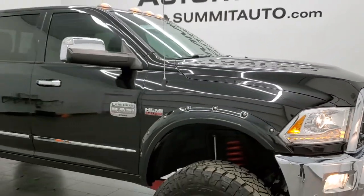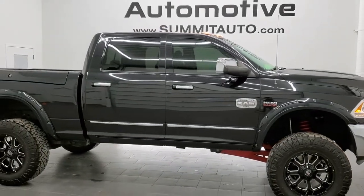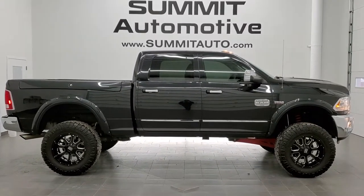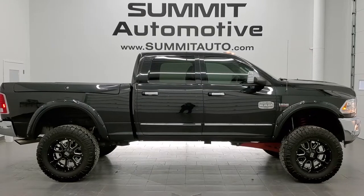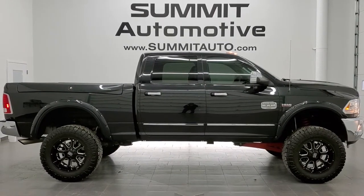To see more pictures of this truck or any of our other 450 new and used cars, trucks, SUVs, minivans, and more — go to www.summitauto.com for full pictures and descriptions of every single vehicle from two locations. If you'd like to check out more HD videos, go to youtube.com/summitauto. Remember to like, subscribe, and share this video and all the videos you see there.